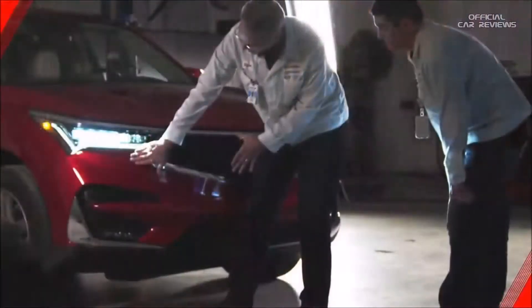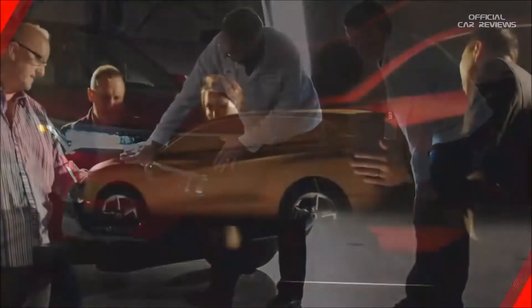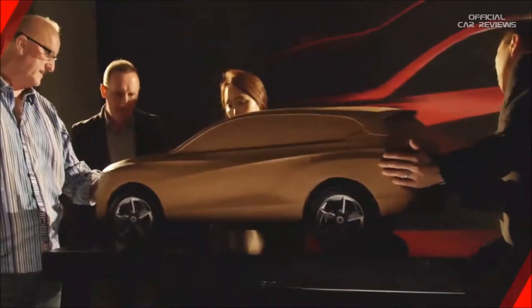This is the third generation of RDX, and like its predecessor, it's built in Ohio. But it's the first to be designed and developed in America, with styling conducted in our Acura studio in California. I asked some members of the design team to share insight into the design of this new RDX lineup.